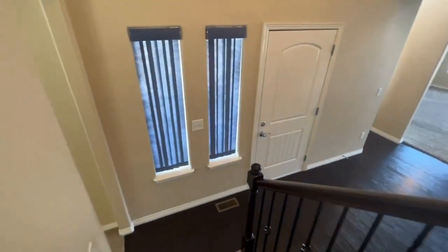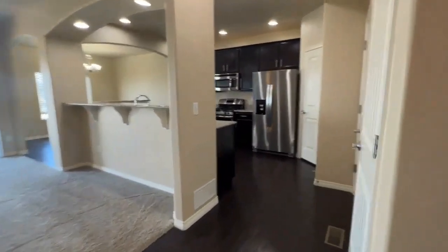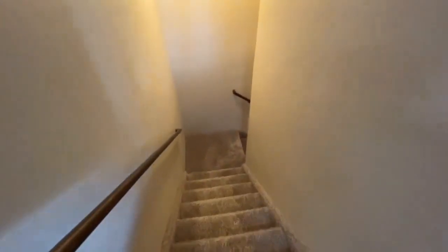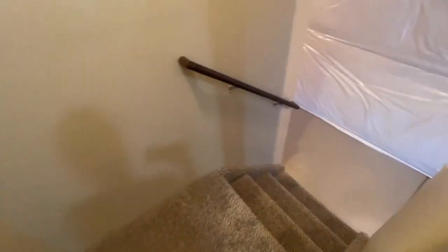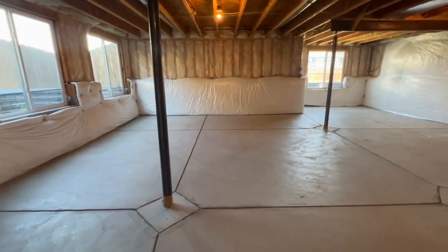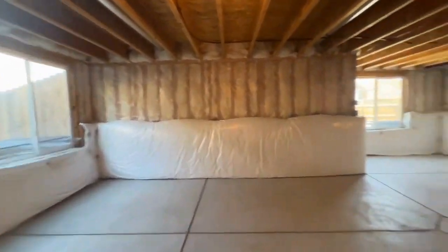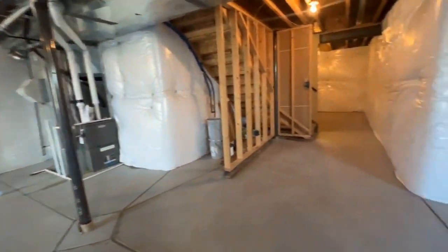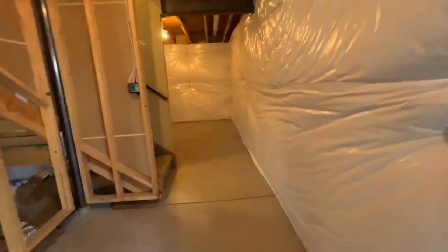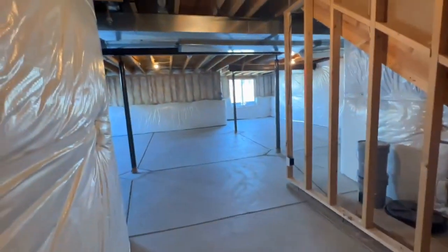Now we're going back down to the main floor and let's go check out the basement. The basement is unfinished with lots of room for storage, recreation, a gym, toy area, playroom, and hobbies. So much you can do with this basement. There are a lot of windows and it's very bright. A lot of room down here, and an extra room over to the side as well. It is insulated and very bright.